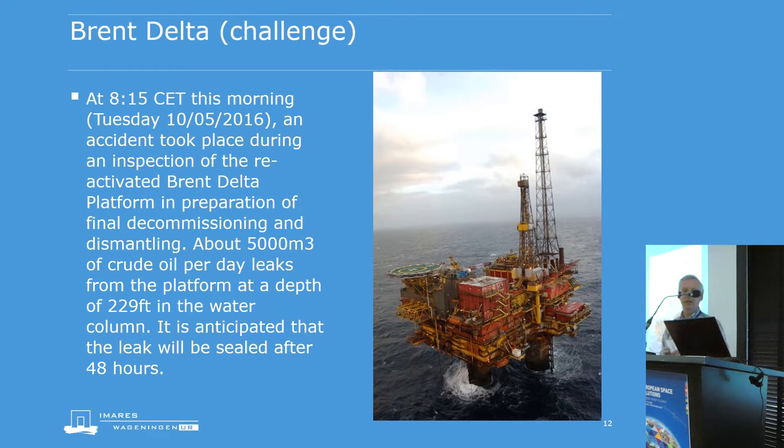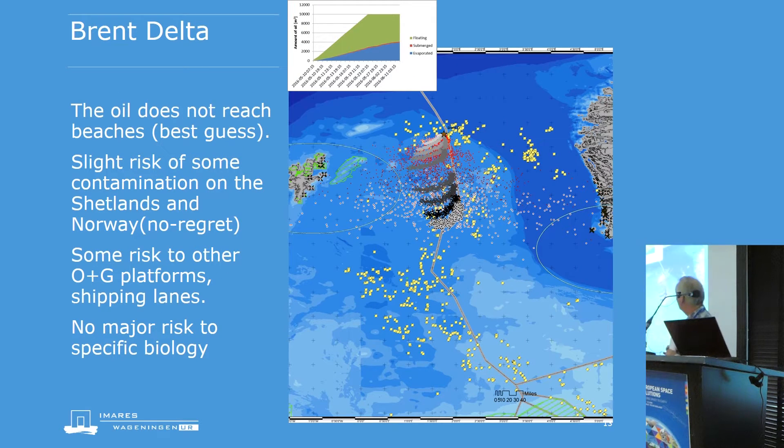In our simulation, shown in increasingly darker colours, the final light-outlined area shows where the oil ends up after about five days from the start of the incident. The red dots again show the no-regret options, indicating a slight risk of beached oil on the Norwegian coast. We also identified marine protected areas. We were missing some protected areas in Norway — we looked them up during the exercise, but they weren't in a readily available format we could put on the map within our time constraints.